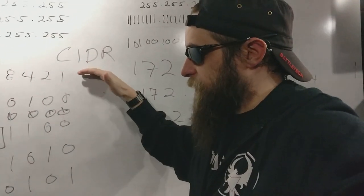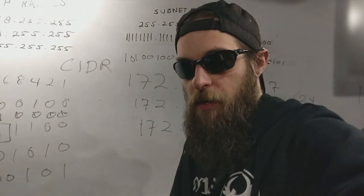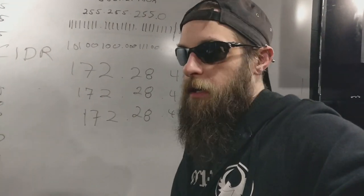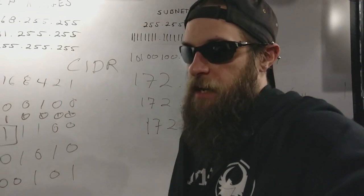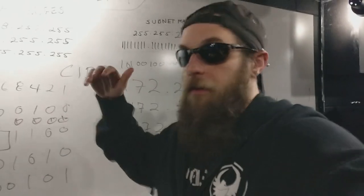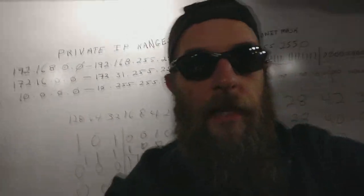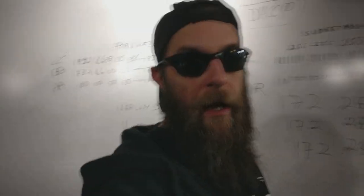I've got a video coming up talking about the OSI model that is going to show the seven layers of the OSI model, how it relates to the TCP model, and how things like InfiniBand throw a wrench in the entire thing because they exist at multiple levels, which is awesome in its own right. But it's all in the mix.